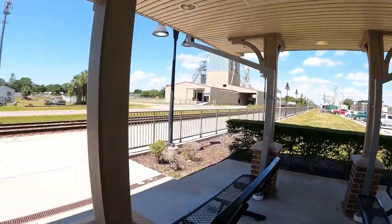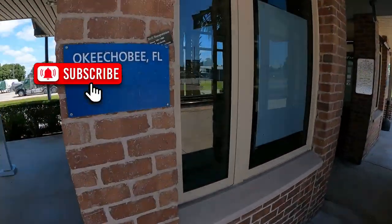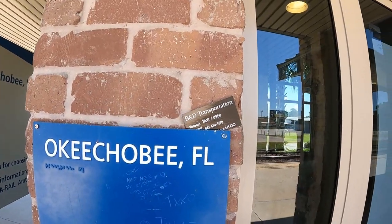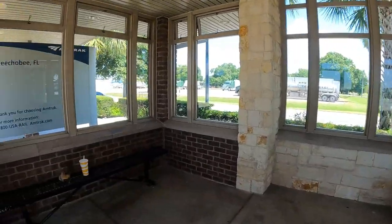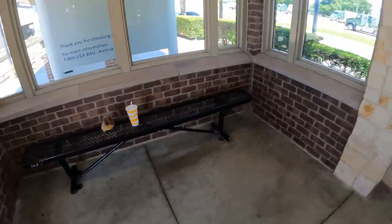This is basically the train station — there's not much else here. Somebody left their taxi and Uber card, which is a smart move because you get off the train and you need a ride. And then this is it — a little inside seating area where somebody left their trash, unfortunately.